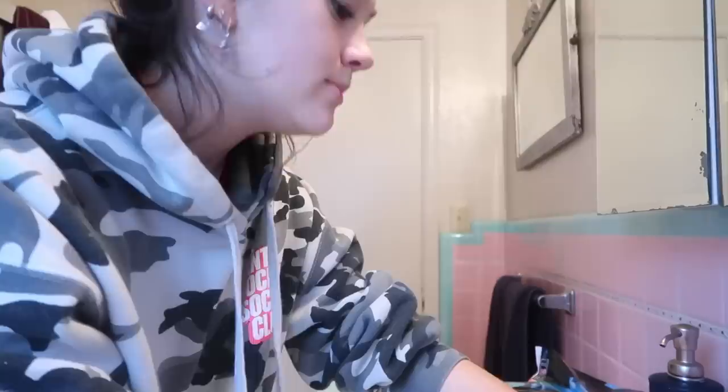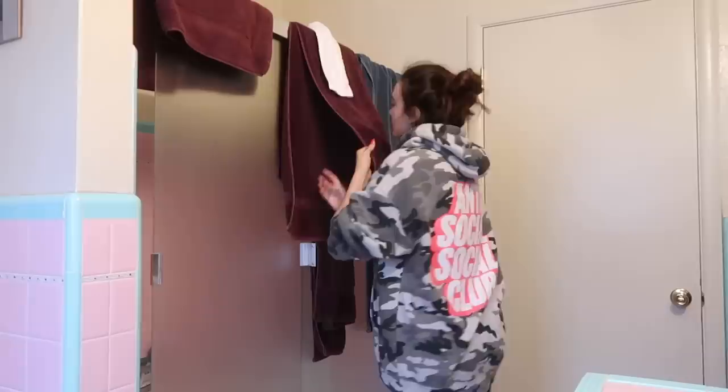My makeup is now off for the most part. Now I just rinse my face with cold water — super cold — and then I pat my face dry with my towel. As you can see, my skin is now clean with no makeup on it. It's now time to pop in the shower.